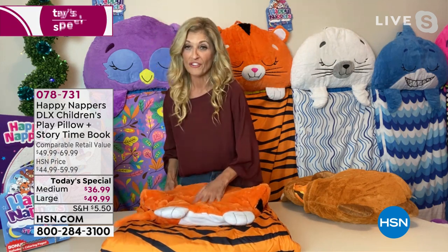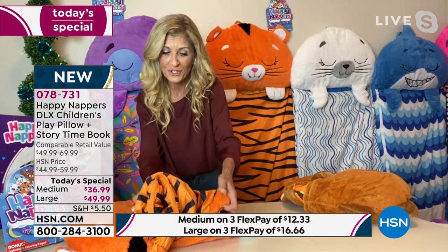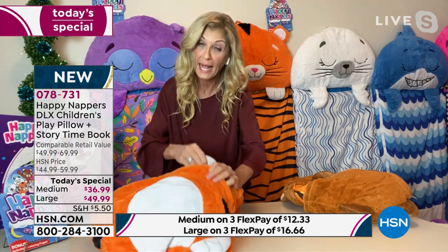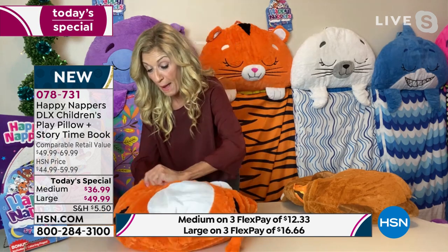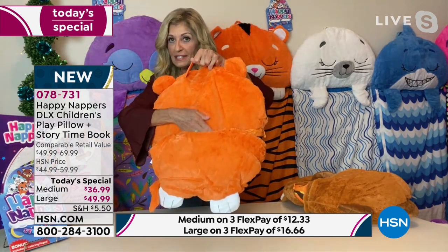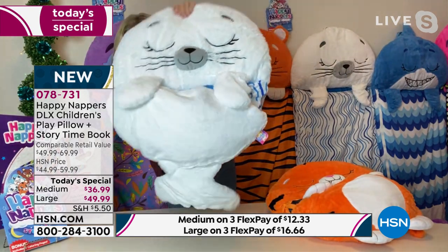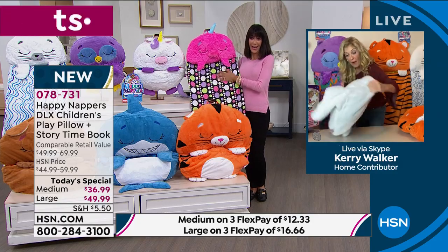I love that you can take these on the airplane, on the train — we're going to be traveling again for Christmas and the holidays. This is the opportunity to really make some comfort, fun, and love for the little ones. You can just fold it right up, snap it, and go — that's that patented technology, very simple and quick. Everybody has that pocket in the back with a handle. I'm going to get the little seal out because he's new — look at the little fin, the face is so adorable.